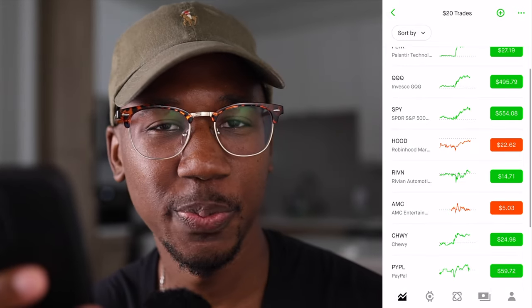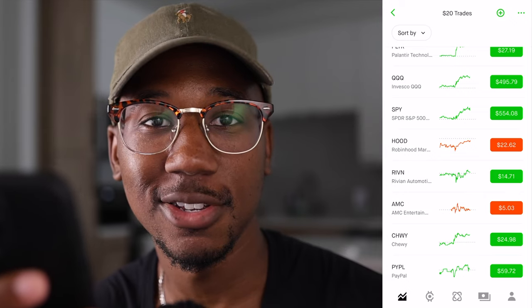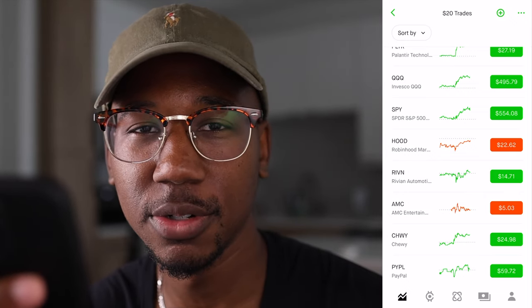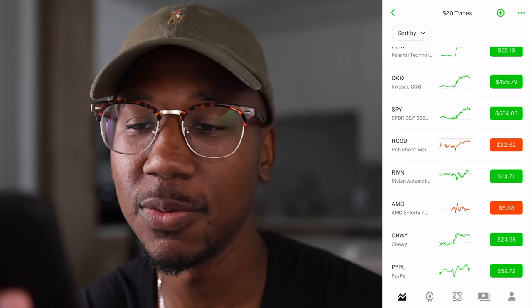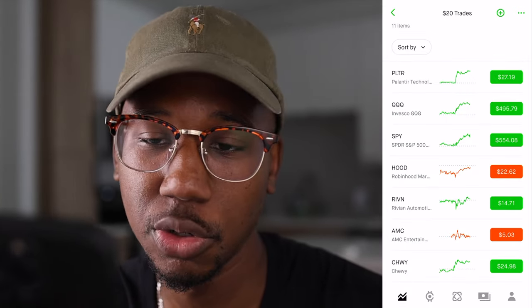I get a lot of screenshots of people trading Ford and trying to use that to start out trading options because the options are so cheap. But the options are cheap because the stock doesn't move that much. These options contracts can be cheap, but they also need the potential to move.